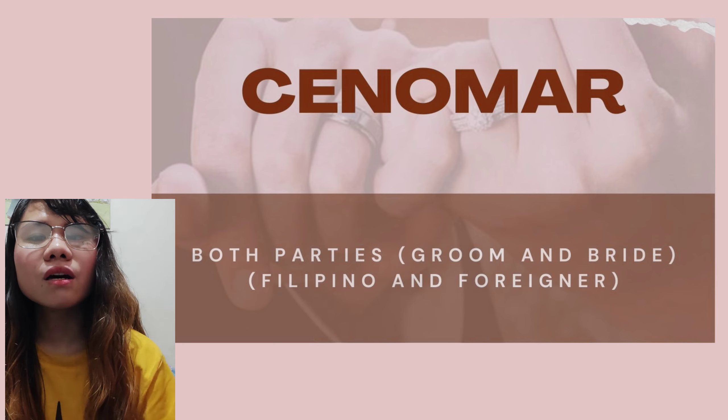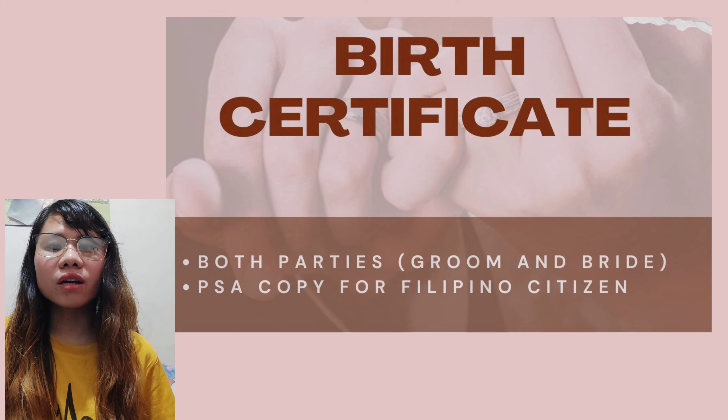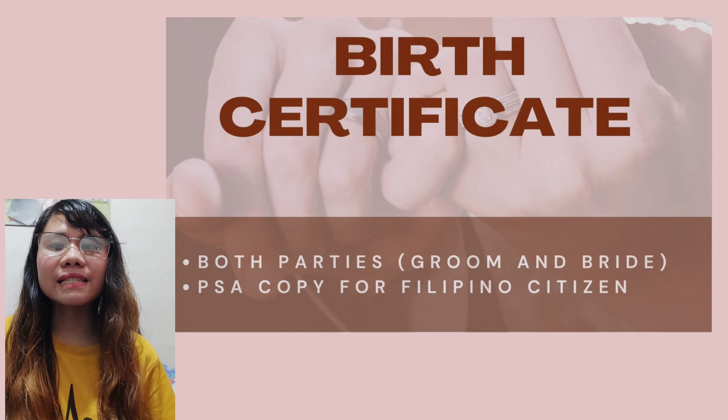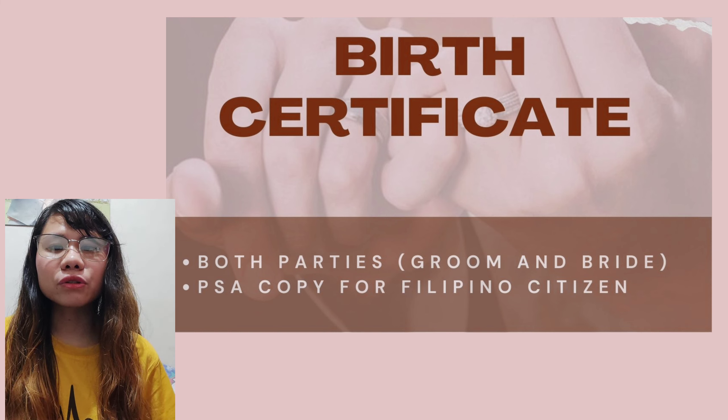Next is the birth certificate of both the groom and the bride. For Filipino citizens, it must be a Philippine Statistics Authority (PSA) copy. For foreigners, they can get it from their home country, so make sure to bring it with you before you travel here.